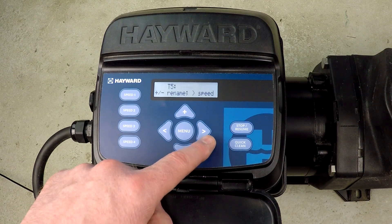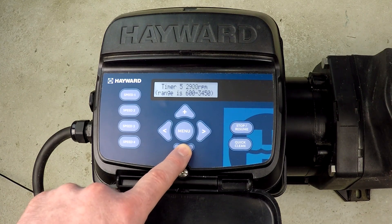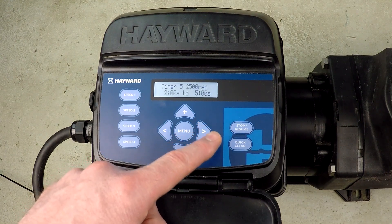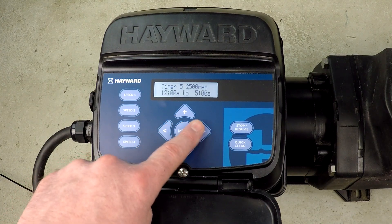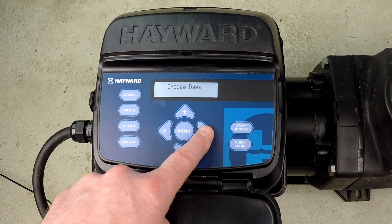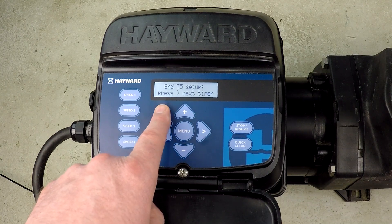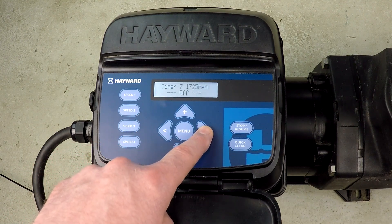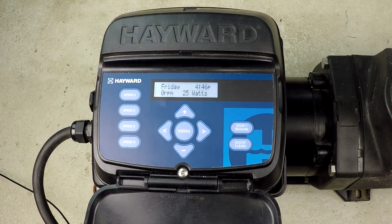Now we're in timer 5. I want to change the RPM back down to 2,500, and set it to run from midnight until 6 a.m. That completes my 24-hour dynamic schedule. I hit advance for 7 days a week. Timers 6, 7, and 8 are all off. Press menu, then press the plus button to save the programming. Once saved, the pump will restart at the new programming we've just entered.